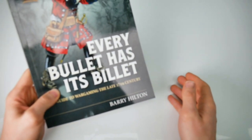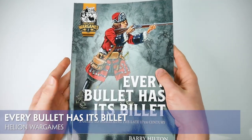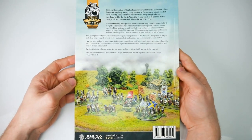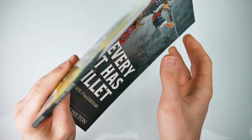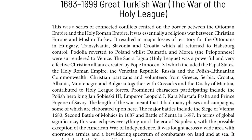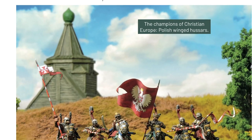In 'Every Bullet Has Its Billet,' renowned wargamer Barry Hilton offers a wargaming guide to the late 17th century. His chosen format is a glossy, magazine-style book of 124 pages, broken down into 9 sections. With Hellion's usual high-quality production, Barry's authoritative and knowledgeable text, and lots of colourful wargaming pictures, this slim volume hits the target dead on.